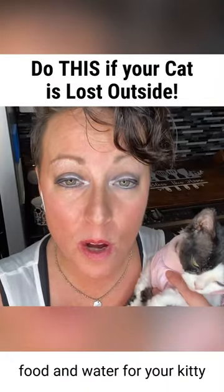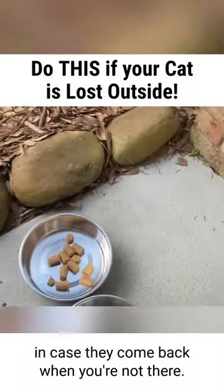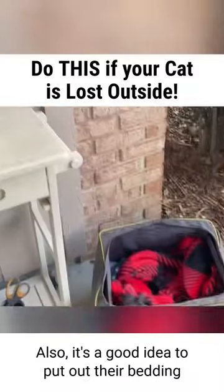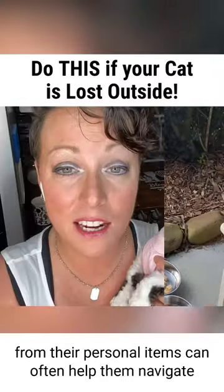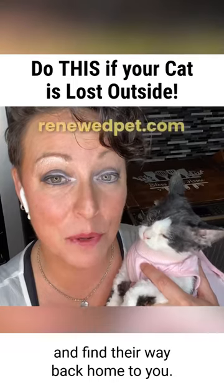Lastly, be sure to put out food and water for your kitty in case they come back when you're not there. It's also a good idea to put out their bedding and their litter box, as the scents from their personal items can often help them navigate and find their way back home to you.